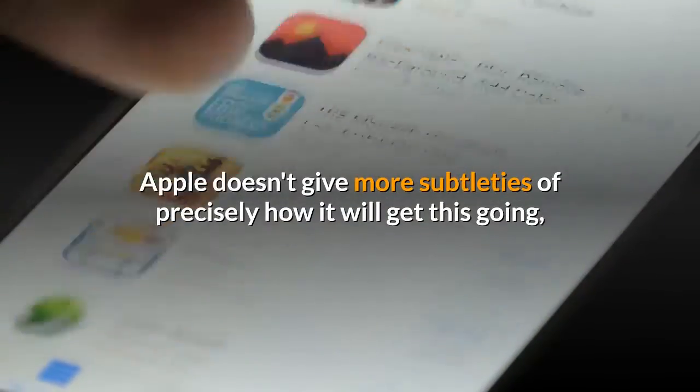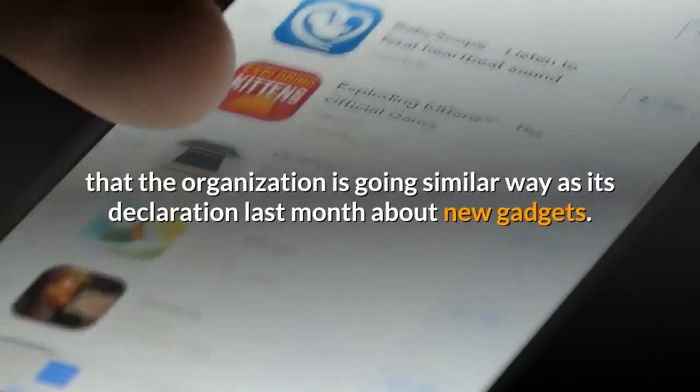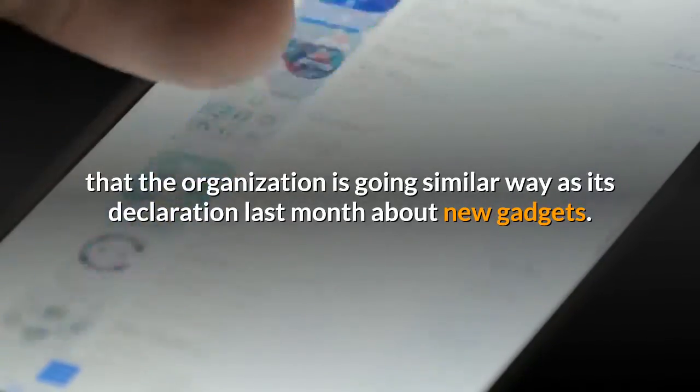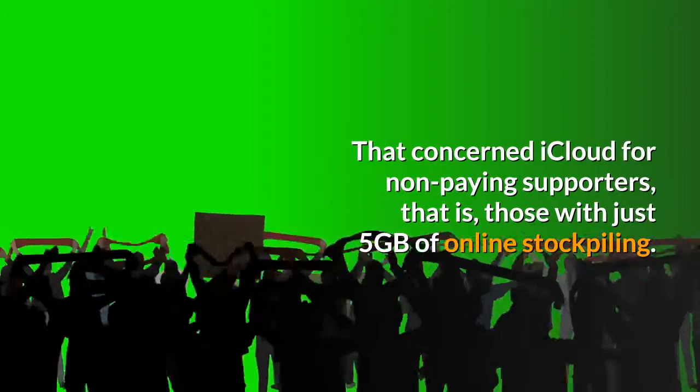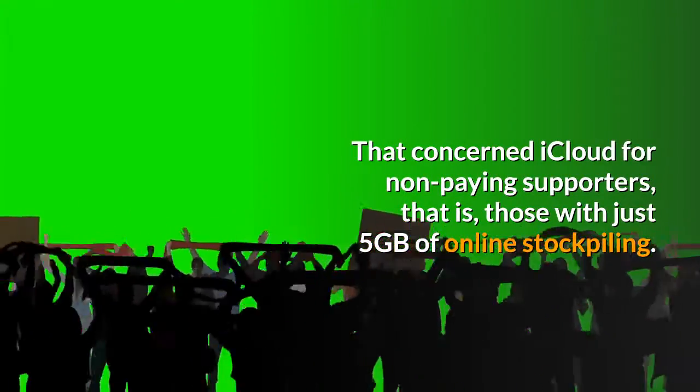Apple doesn't give more details of exactly how it will make this happen. However, it's an indication that the organization is going the same way as its announcement last month about new gadgets — that concerned iCloud for non-paying subscribers, those with only 5 gigabytes of online storage.